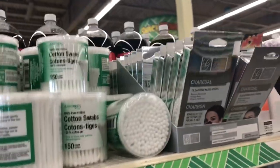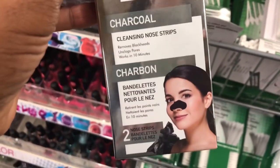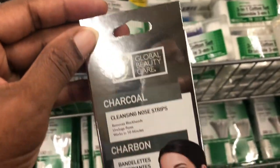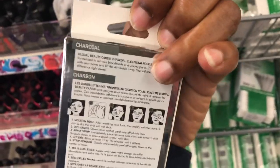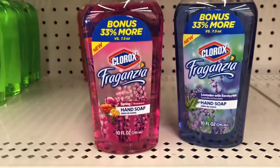For nose strips, they currently have a nice couple of rows and these seem to go really quickly. Remember when Biore came out with nose strips? These are by Global Beauty Care — charcoal cleansing nose strips, and you get two nose strips per box. I used these so long ago I really don't remember how they worked. I do want to grab a box for my daughter. Let me know in the comments how you like these charcoal nose strips — they don't stay in Dollar Tree long when they come in.